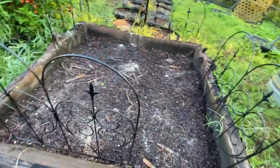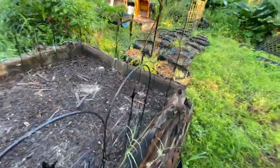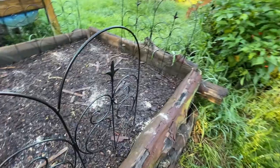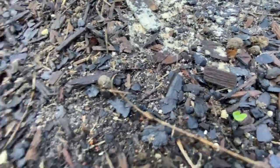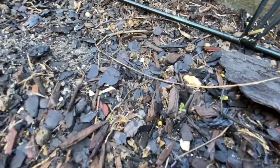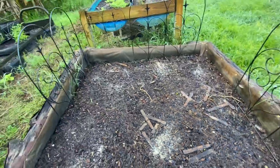This is the cauliflower and broccoli — I do have some coming up. I got one right there, another one right there, got some more right there. So there's some there, that's started.